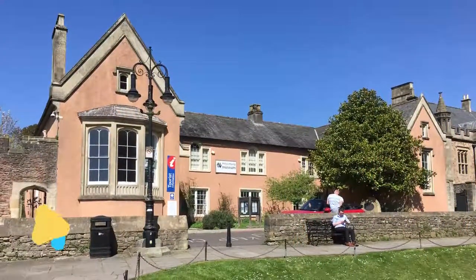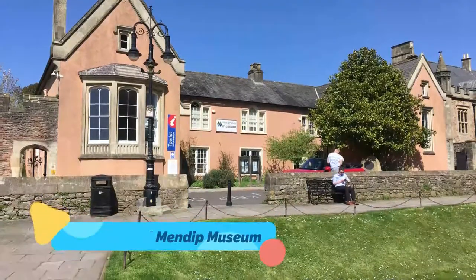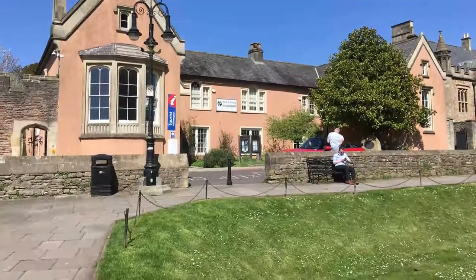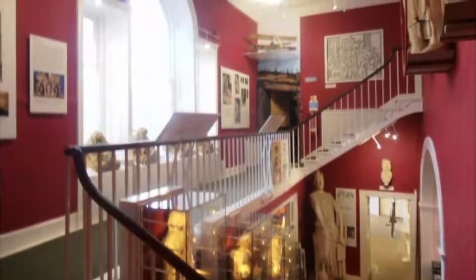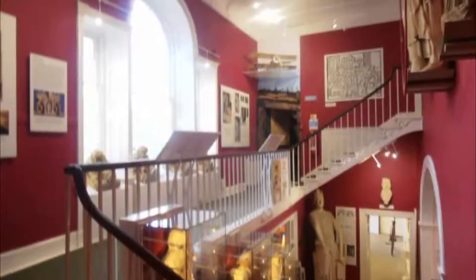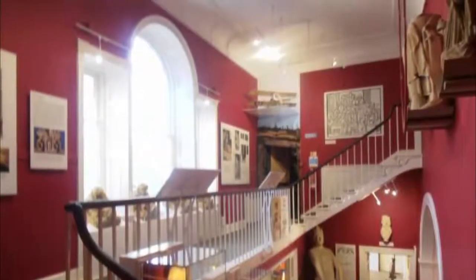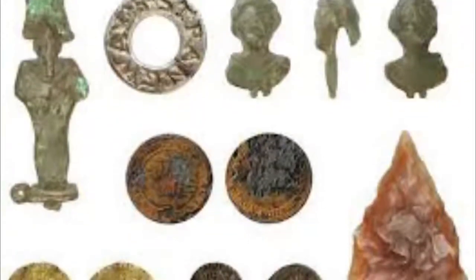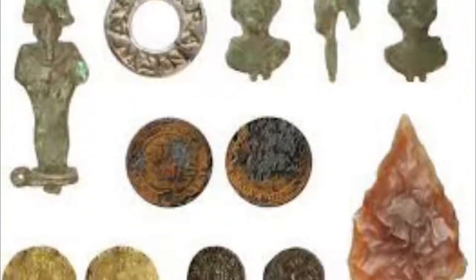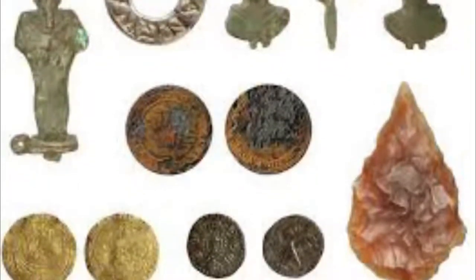5. Wells and Mendip Museum. This concise but well-curated regional museum is in the historic Chancellor's House, which dates mostly from the 17th and 18th centuries but has elements going back 200 years earlier. Most of the artifacts come from the Mendip Hills, inhabited since prehistory. There are Stone Age tools and pieces of Iron Age pottery in the Balch Room, as well as the medieval bones of a woman described as the Witch of Wookey.